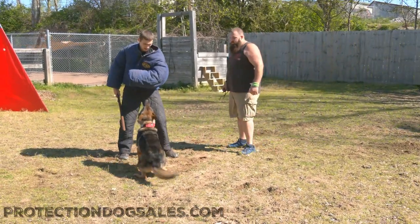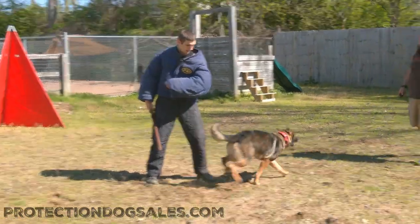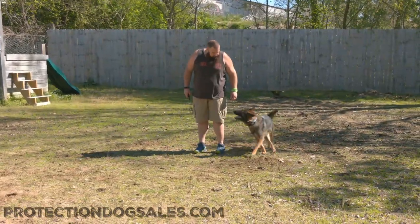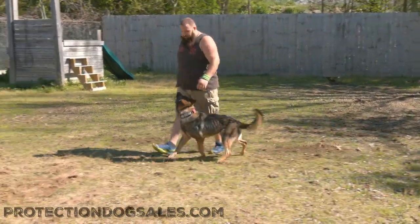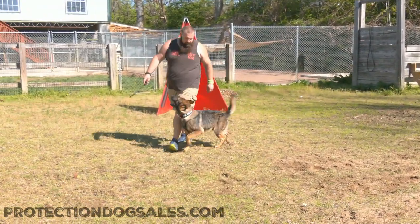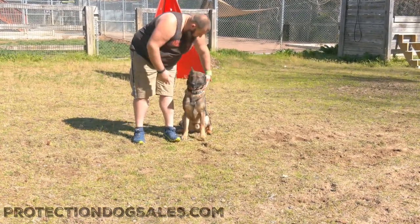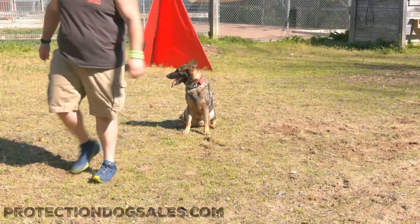Zach, beautiful Sable German Shepherd, is ready to come to your home and be your companion. Check out our website, ProtectionDogSales.com. Give us a call and let us talk to you about your life, your situation, and how Zach can bring a lot of value to your life.